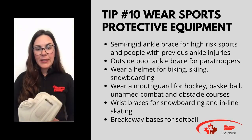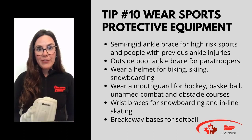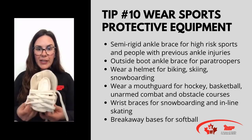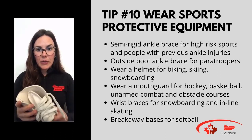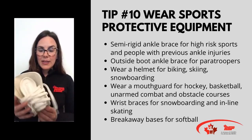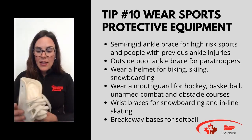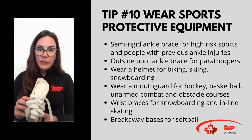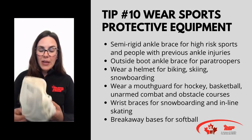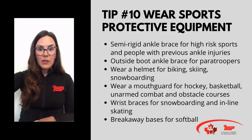They're also increasingly being worn in healthy populations — people who have not had a previous ankle injury. How they work: they're loose fitting, so they still allow you to play your sport, but they do provide some joint feedback so that your ankle is aware of the position it's in, and also prevent your ankle from going into the motion that causes ankle injuries. A good ankle brace will prevent your ankle from being pushed beyond its physiological limit.